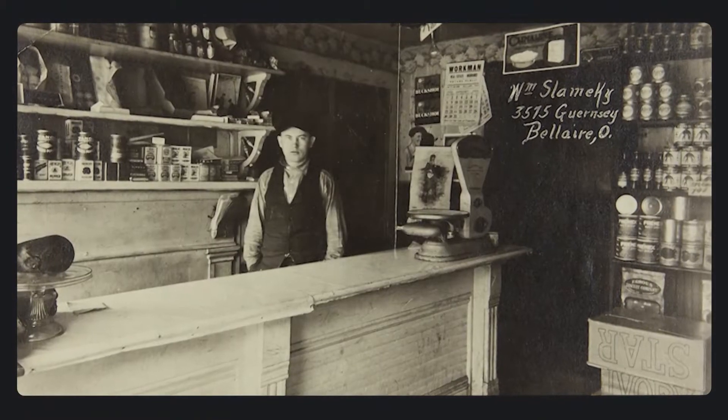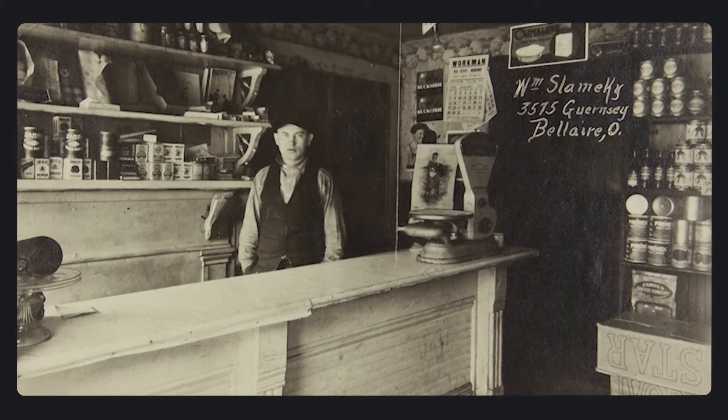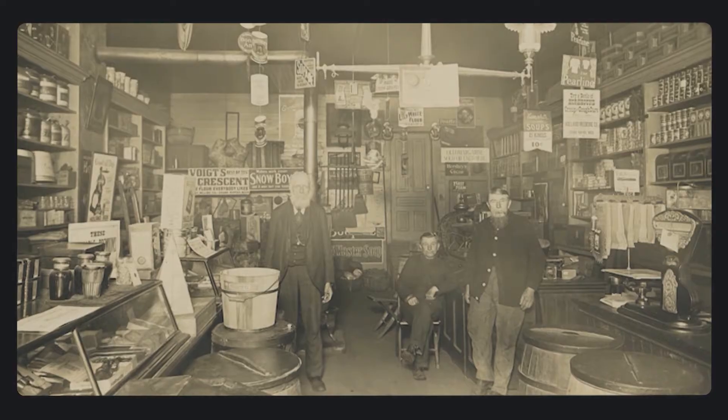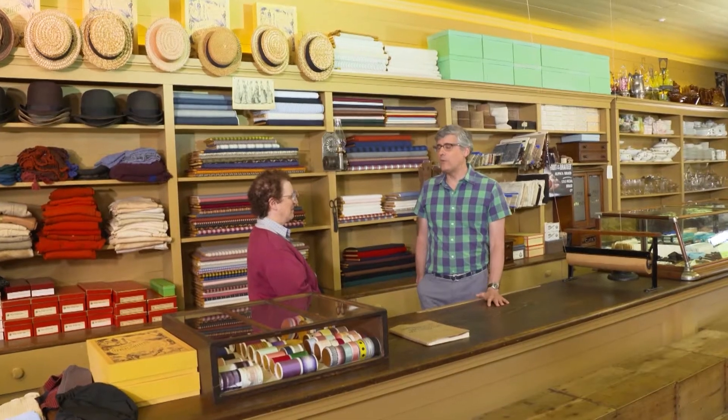This was an era before self-serve, which was about 30 years away. It was the responsibility of the storekeeper to understand his patrons and their needs, then stock the store accordingly. I like the generality of this store — I mean, it's a general store — but what does it have for me?